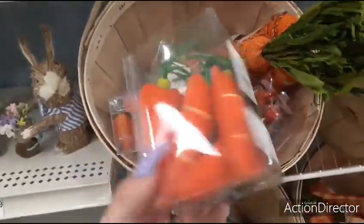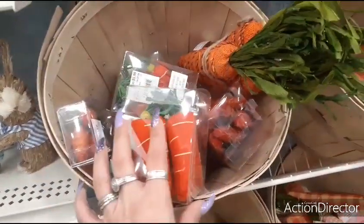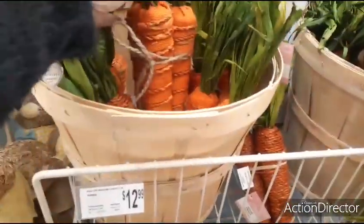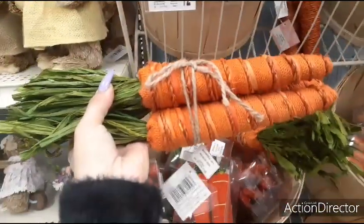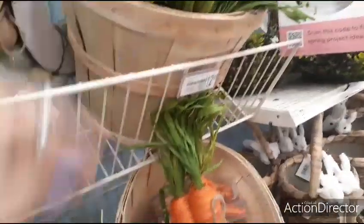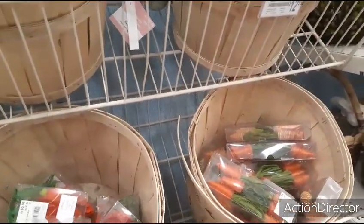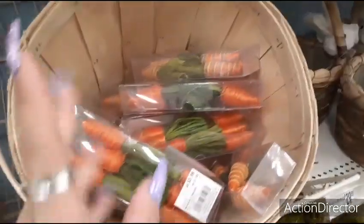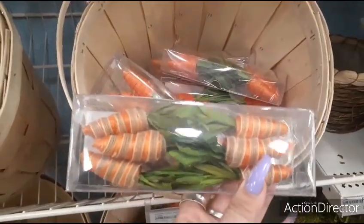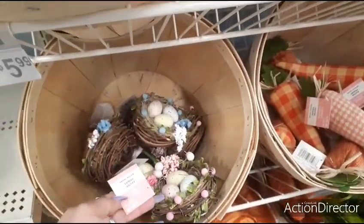They also have these cute little carrots — these are $5.99. Looks like you get six. And they also have this bundle of carrots — $12.99. Little baskets of eggs — $5.99. You can get this at a dollar store.